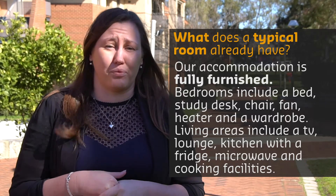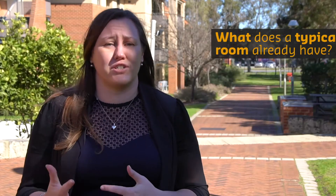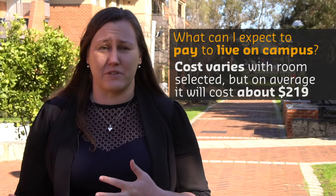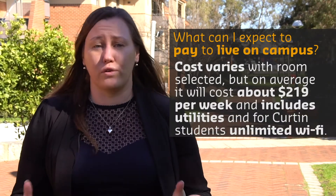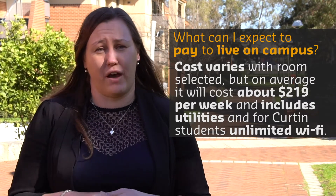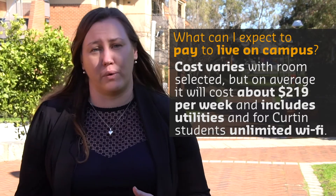We also recommend that you bring stuff to make it a home, and we love seeing students decorate their rooms with photos and cushions. Your weekly rent will change depending on what room type you select, but on average it's $219 a week, and that includes all of your utilities — water, electricity, gas — and as a Curtin student, free unlimited Wi-Fi. If you choose to live elsewhere, you often have to pay those on top of your weekly rent.